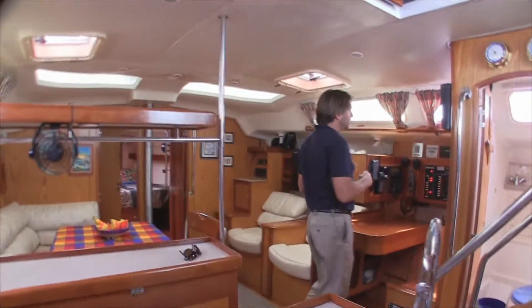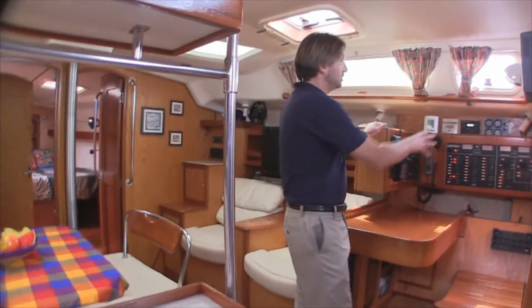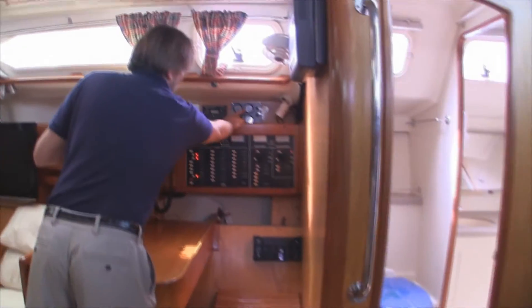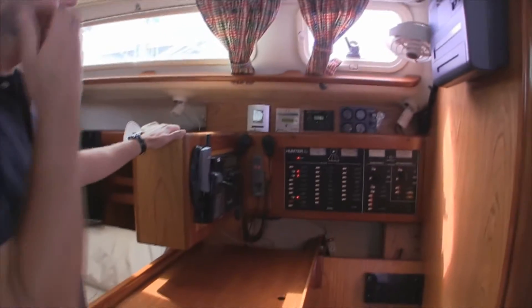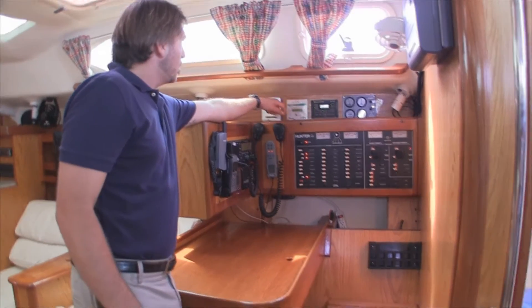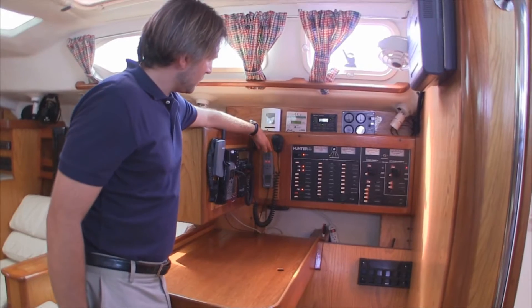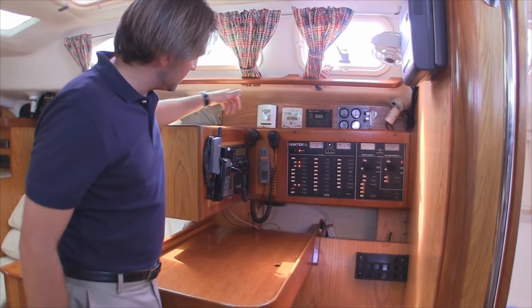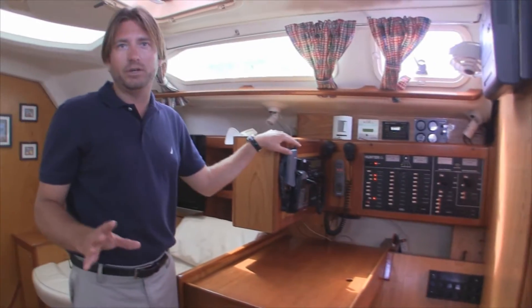At the nav station, we have a beautiful, well-laid-out nav station — everything from the battery switches to the electrical panel. We have our weather fax, our Northern Lights generator with 817 engine hours, our Heart Interface inverter charger, and our Trace engineer for the solar panels. This is the autopilot remote, VHF, single sideband, and satellite phone. Like I said, it is turnkey, ready to go cruising.